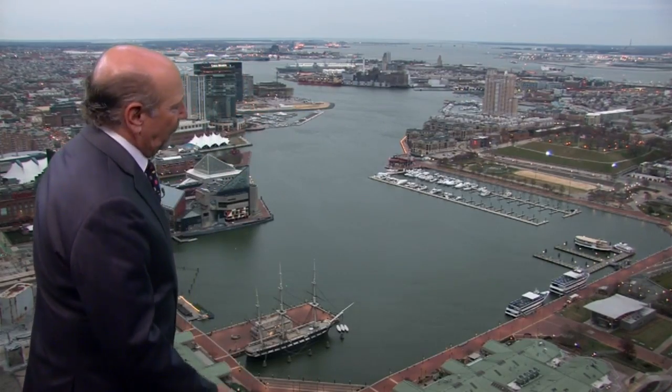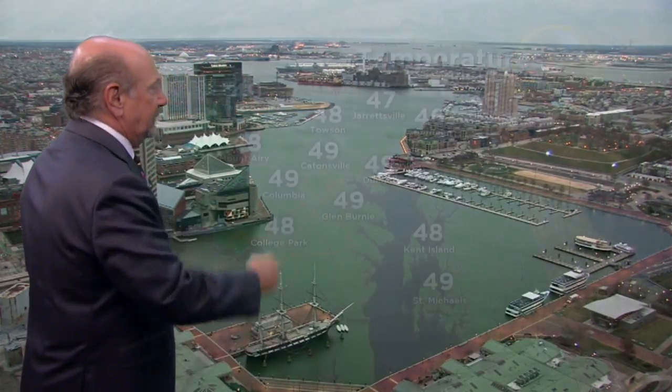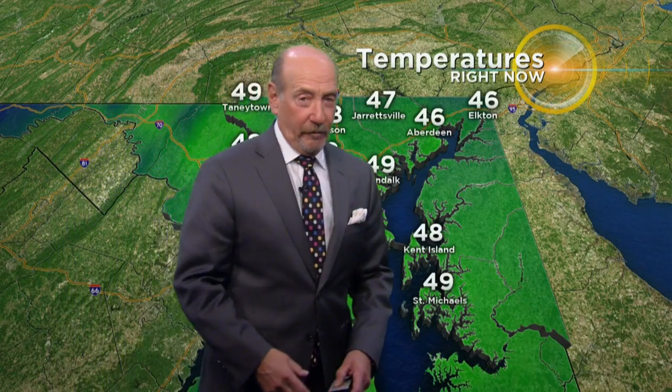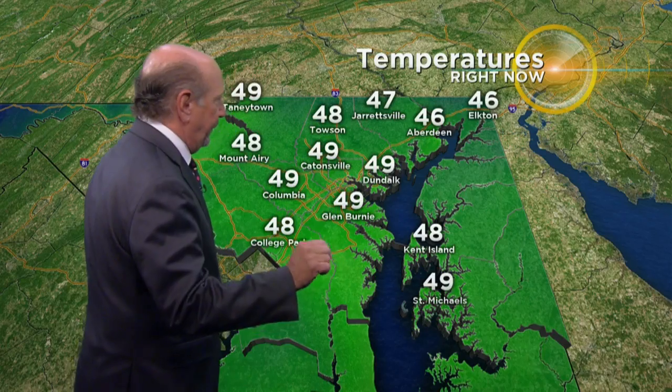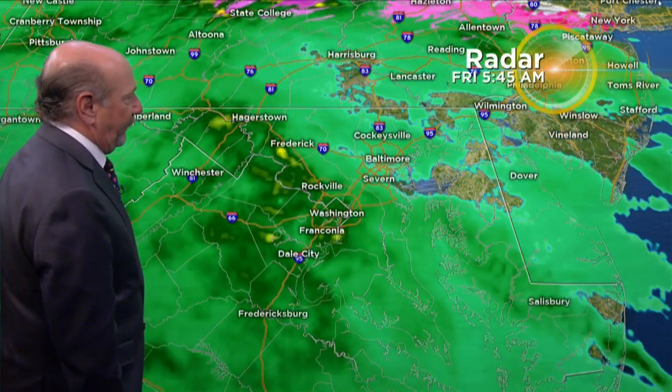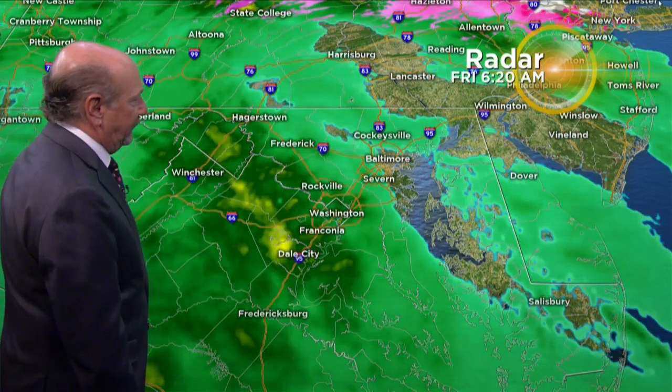That rain is going to amp itself up just a little bit. It is a mild morning — temperatures right now at the Inner Harbor and in your neighborhood right around 50 degrees. Normal overnight low is 40, so about 10 degrees above normal. The temperature is going to pretty much plateau right here and stay in the very low 50s as we move through the day. And combined with this rain, it's going to make for a wet and chilly afternoon.